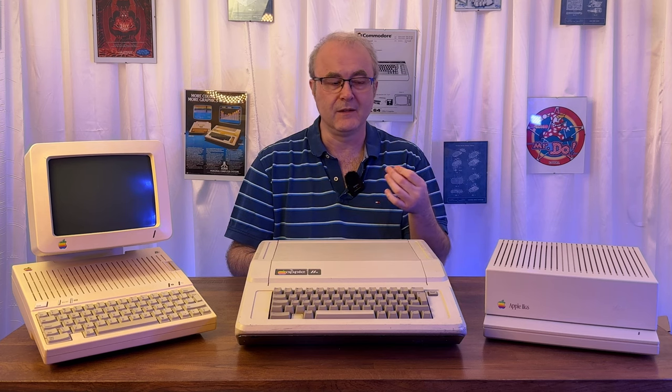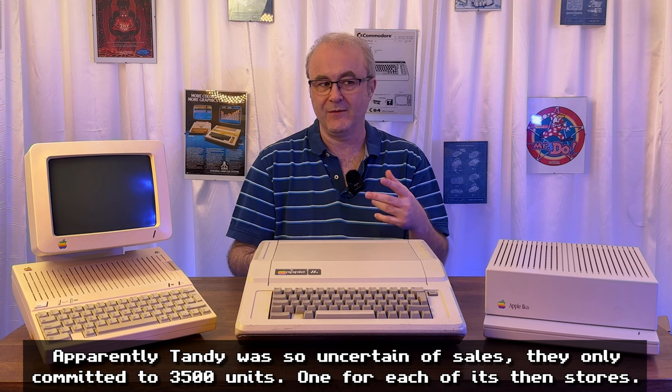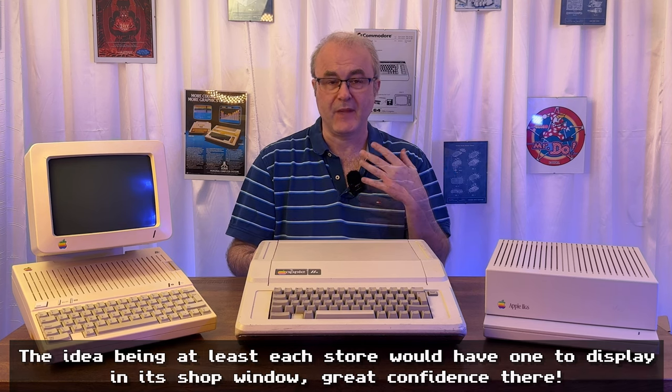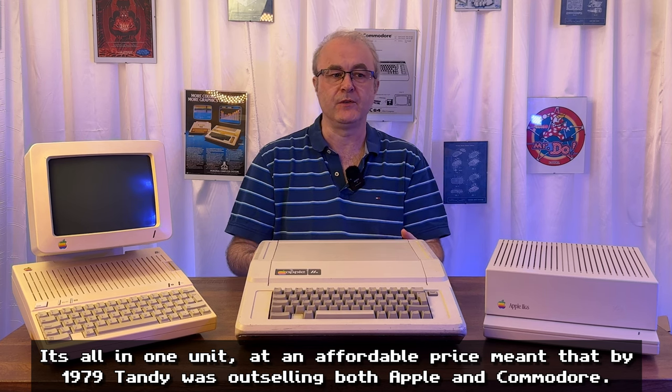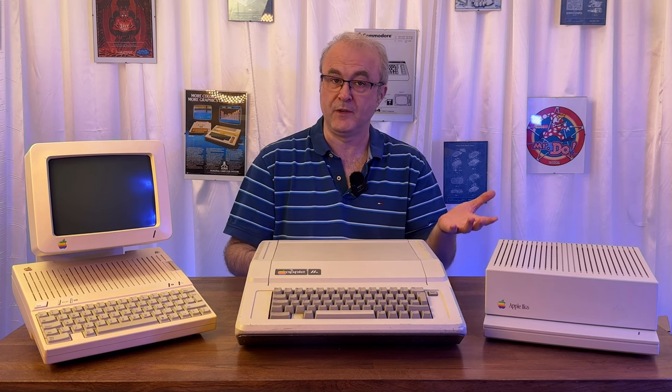Why didn't Tandy go on to be a dominant force? I think it was because they kind of did it as an experiment, and from what I understand they were shocked by the TRS-80's success. Over the next few years the machines in the TRS-80 line tended not to be compatible with the original, which alienated customers. So over time people moved off the TRS-80 to other machines — maybe to the Apple II, maybe to the Atari 8-bit computers, the Commodore 64, and so on.